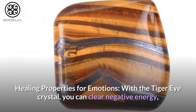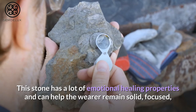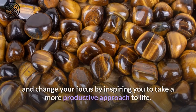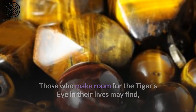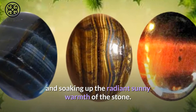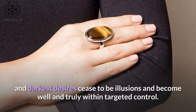Healing Properties for Emotions. With the Tiger Eye Crystal, you can clear negative energy, reach deep into the root chakra, and improve your self-confidence. This stone has a lot of emotional healing properties and can help the wearer remain solid, focused, and linked to their heart no matter what is going on around them. When you're feeling trapped, Tiger's Eye's energy will help you break through the funk and change your focus by inspiring you to take a more productive approach to life. Those who make room for the Tiger's Eye in their lives may find that new trust carries them over, guiding energy in the right direction, and soaking up the radiant sunny warmth of the stone. Toxic energies are washed away, emotional roadblocks are moved aside, and darkest desires cease to be illusions and become truly within targeted control.